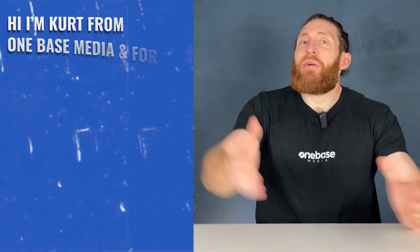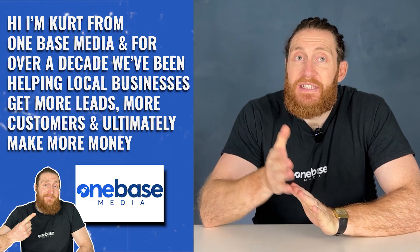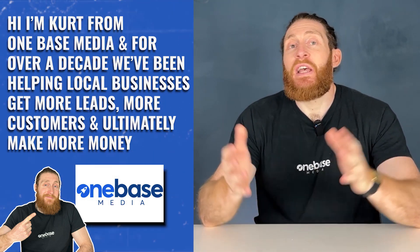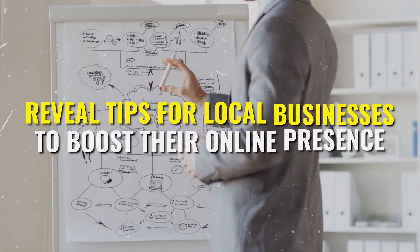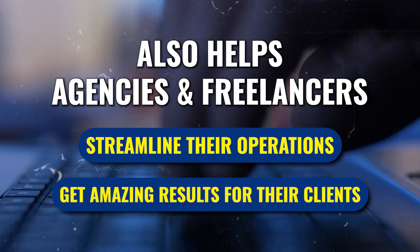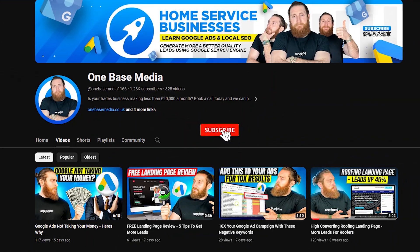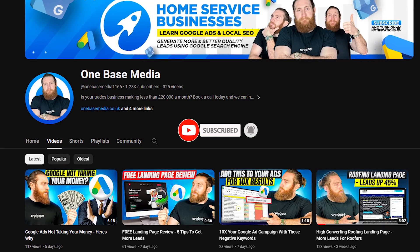If you're new here, hi I'm Kurt from OneBase Media and for over a decade we've been helping local businesses get more leads, more customers, and ultimately make more money. Our videos reveal tips for local businesses to boost their online presence and also help agencies and freelancers streamline their operations. If you find our content useful, remember to like it and don't forget to subscribe so you never miss a video.